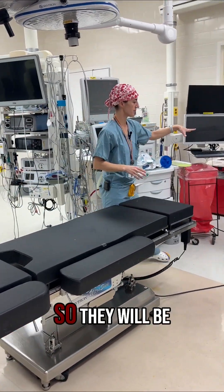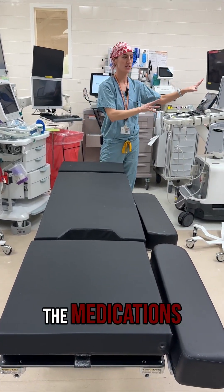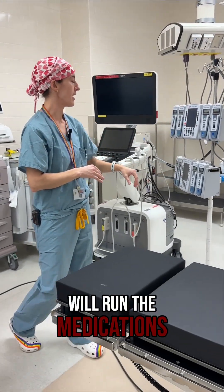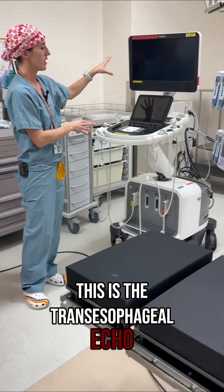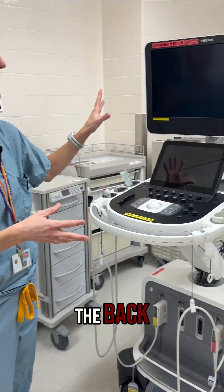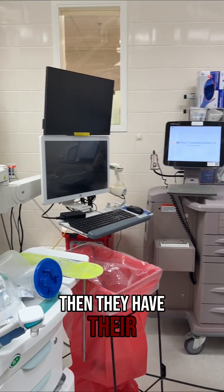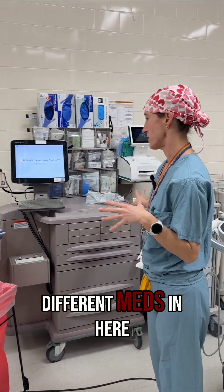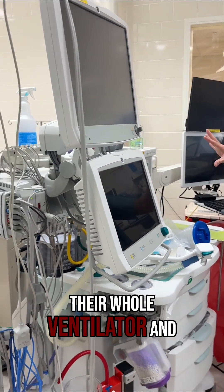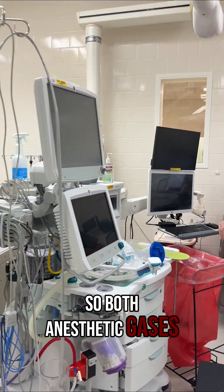Anesthesia is here. They will be putting the breathing tube in and intubating the patients. They'll be managing all the medications. This is one of the pumps that will run the medications. This is the transesophageal echo, which is a type of ultrasound that can look at the heart through the esophagus from the back. Then they have their Pyxis with all the different meds, and their whole ventilator and gas management — both anesthetic gases and oxygen.